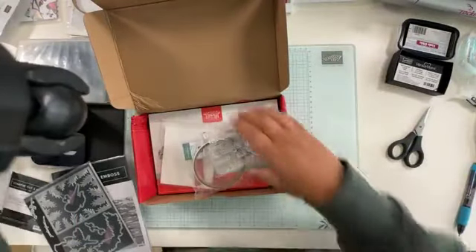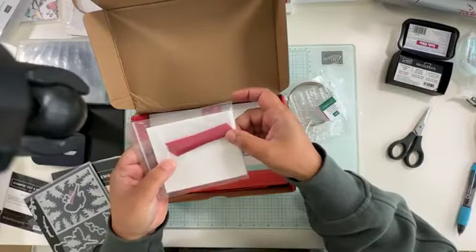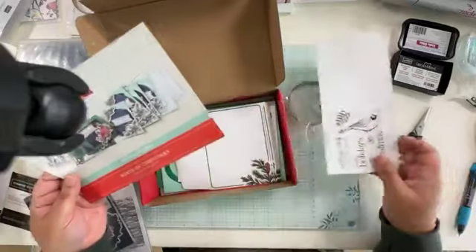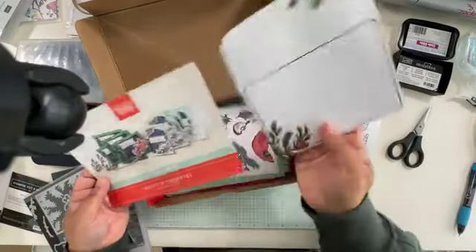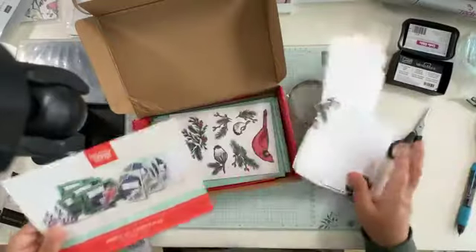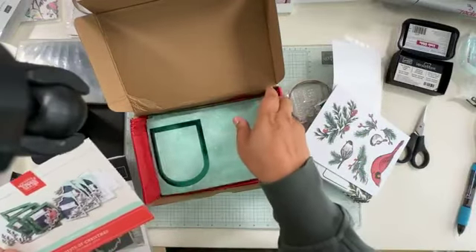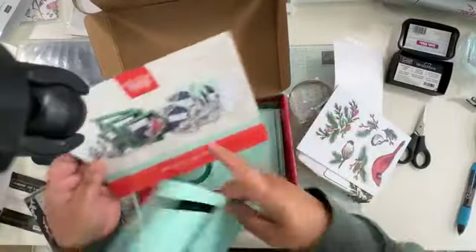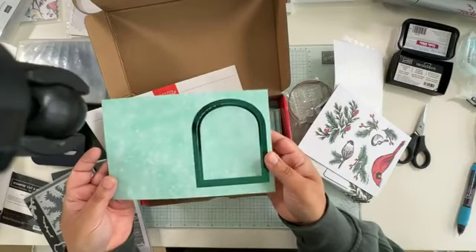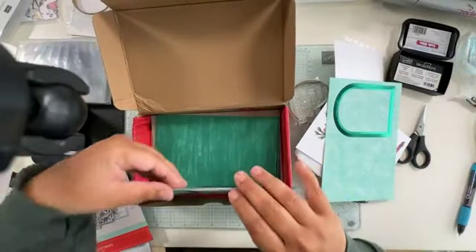The Paper Pumpkin comes with a Shaded Spruce ink, ribbon pieces, and dimensionals. It has beautiful foiled envelopes — plain on the inside — plus all the bird punch-out pieces. It also has window pieces that you can punch out and use as family picture cards if you want to put your family photo behind them. There are five of those.